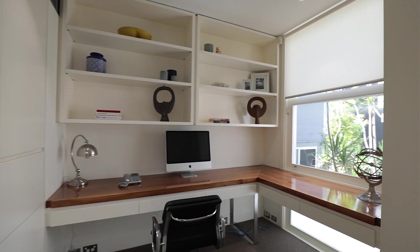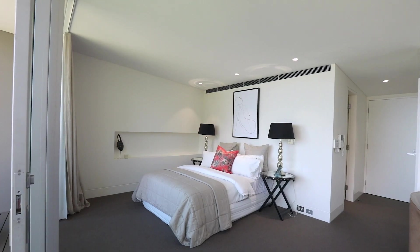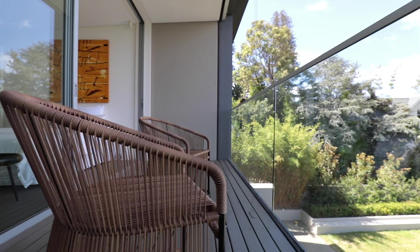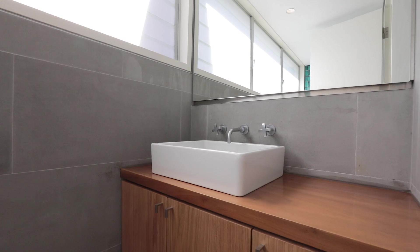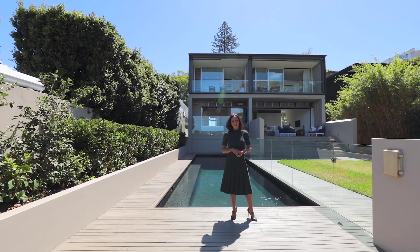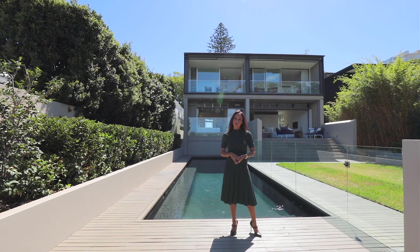This stunning family home offers a flexible layout spread easily across three generous levels, with four to six bedrooms depending on how you wish to use the flexible floor plan, including separate nanny's quarters and five and a half modern bathrooms. Indoor living flows effortlessly to sun-drenched level low maintenance gardens and tiled mosaic saltwater pools.